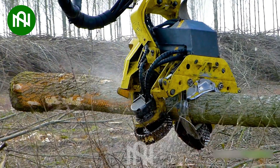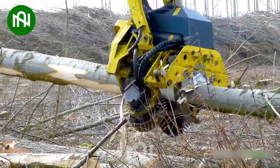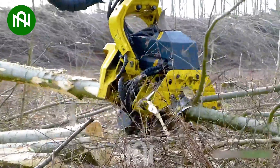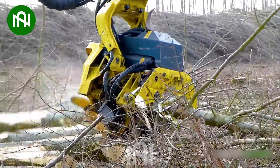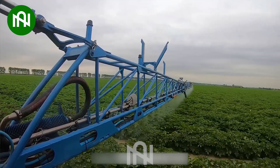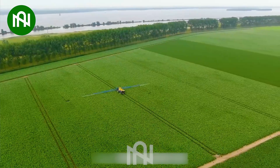A tree that's tens of meters long was neatly cut into sections by this machine in just a few seconds. These farmers are truly remarkable in applying machinery to many aspects of agriculture.